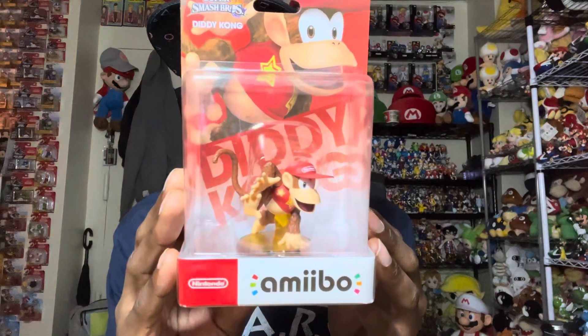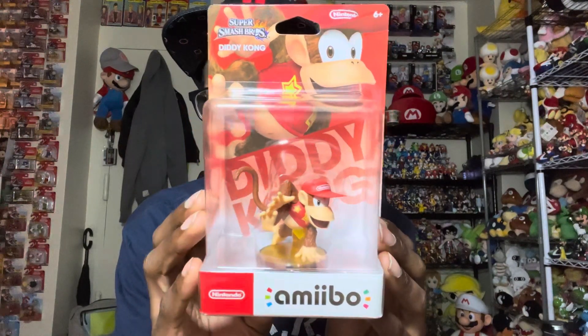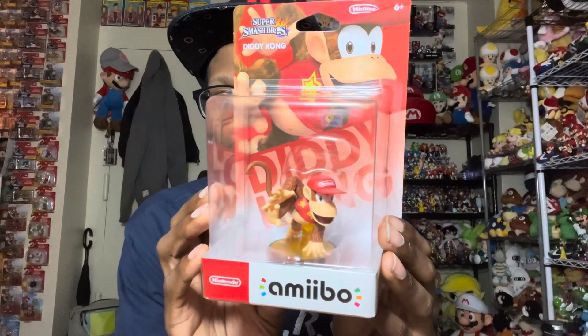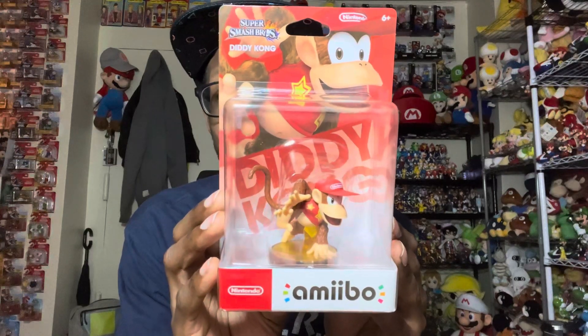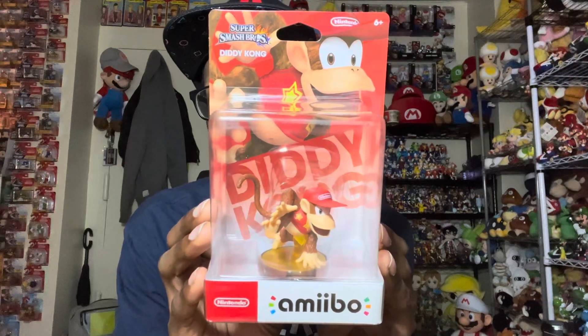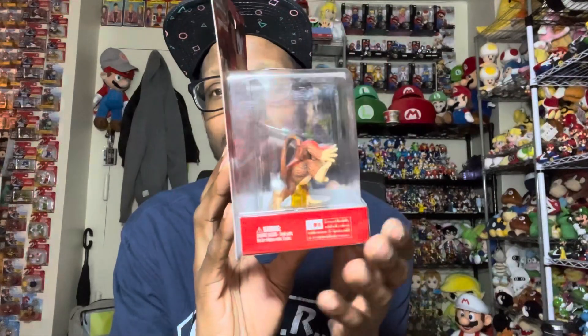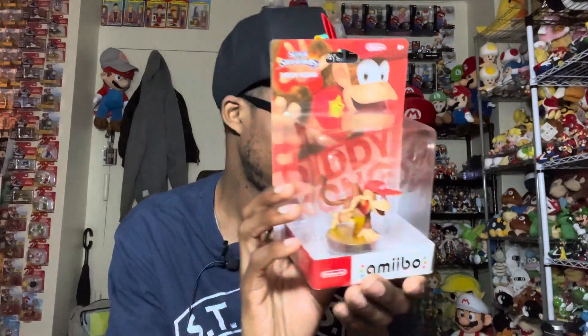Next up we have Diddy Kong, which is my favorite character from the Donkey Kong series — I love this one. I do like the Super Mario version of Diddy Kong. Hopefully Nintendo will re-release the rest of the Super Mario line. They kind of did last year when they released Mario, Peach, Luigi, and Donkey Kong, so hopefully they'll re-release the others like Toad, Wario, and Waluigi — that would be cool.